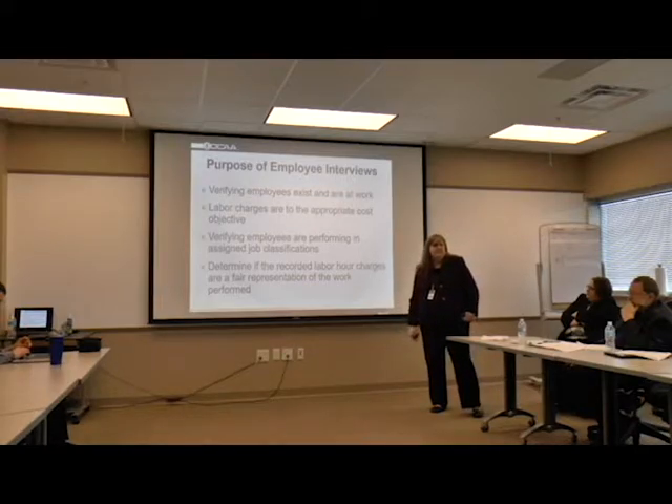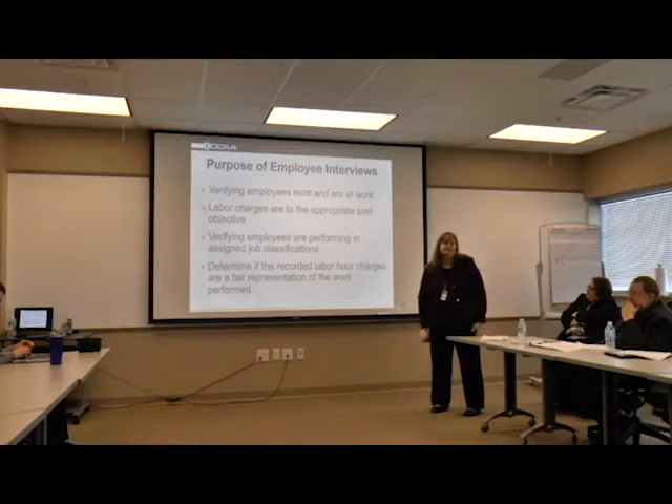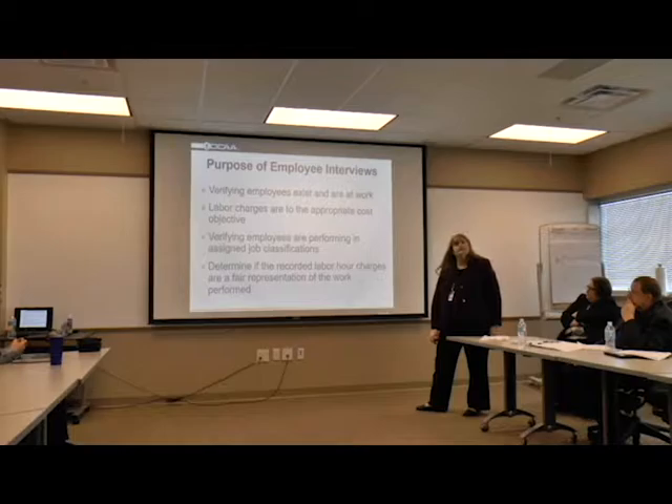Some employees may be on vacation when you're there, or they just got laid off or left the organization. So you need procedures in place to verify there is paperwork in place and we can confirm that. We also make sure the labor charges are to the appropriate cost objective. If you're saying you work on Contract A, we're going to make sure that's what the charge reflects on the timesheet.